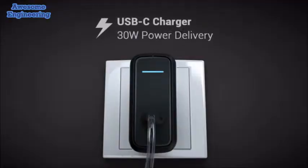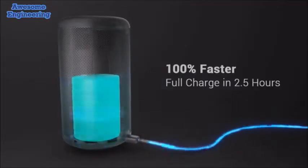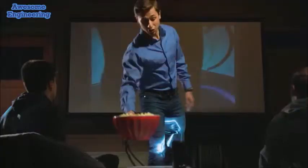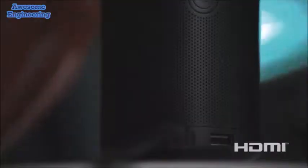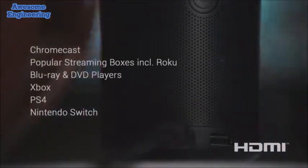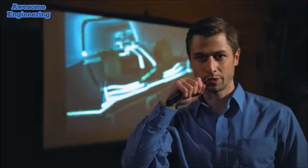With USB quick charge, you'll get up to three hours of battery life, so it won't die before the villain does. Capsule 2 isn't just for the cinephiles — the HDMI port makes it easy to plug and play Xbox, PS4, and Switch in all its high-definition glory.